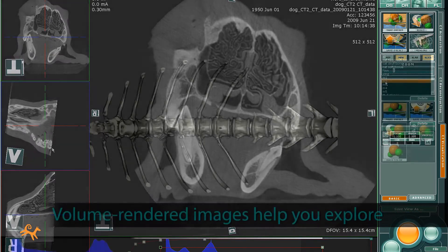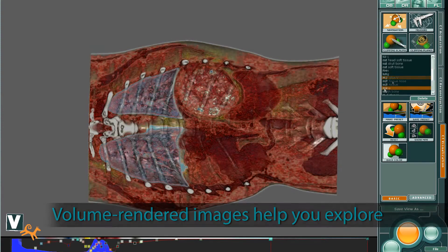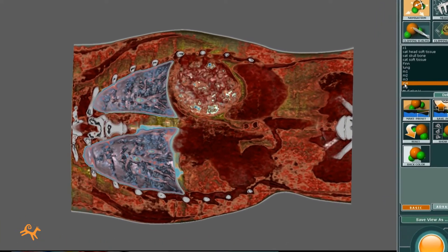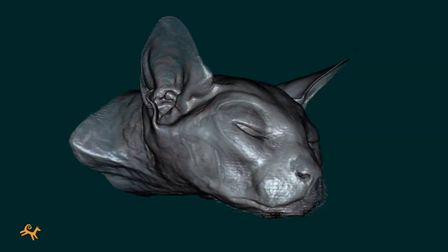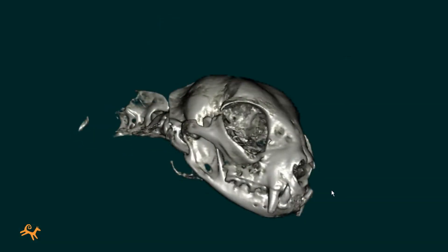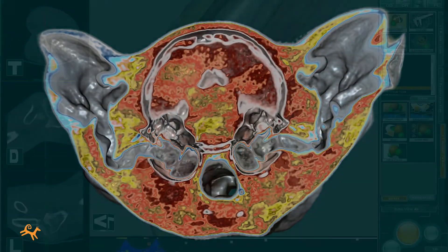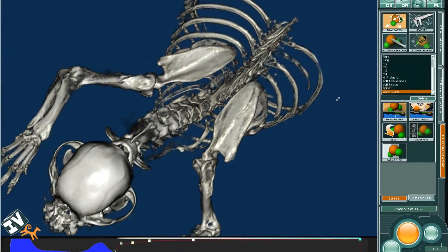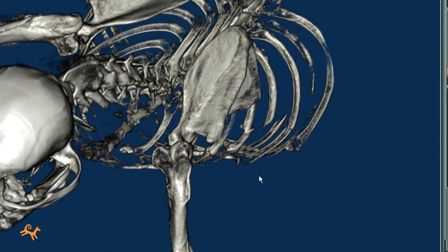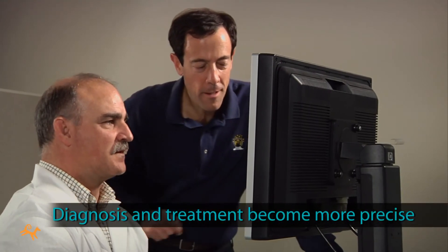Taking the next step, Phydex CT volume-rendered images offer new ways to explore anatomical details and anomalies with remarkable clarity and flexibility. Diagnosis can become easier, patients can be spared traumatic exploratory procedures, conditions and options are easier to explain to the owners, and treatment can become more precise and more confident.